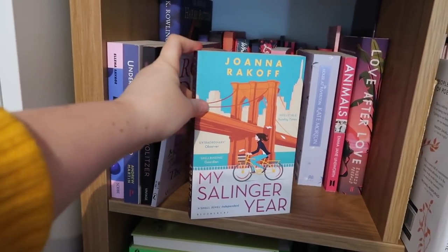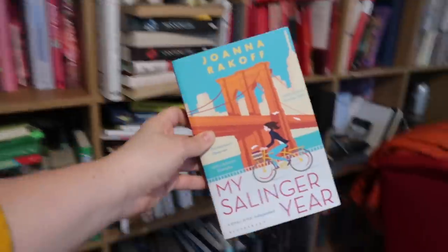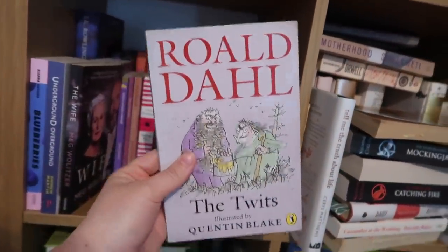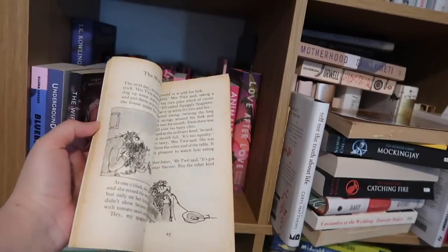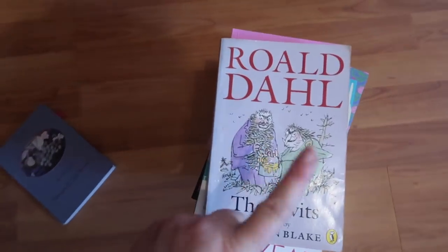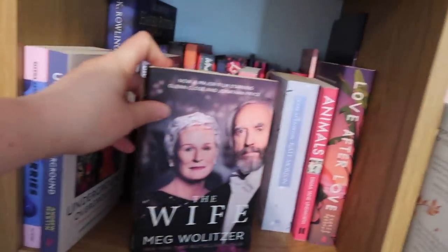My Salinger Year by Joanna Rakoff — a publishing classic I have never read but have all the good intentions. The Twits by Roald Dahl — I found this copy, the exact edition I used to have when I was a kid, in a charity shop and got very excited. This is the ideal length of a book, I believe, and the ideal amount of pictures. It's just the perfect book. One day I'm going to get them as a tattoo, mark my words.